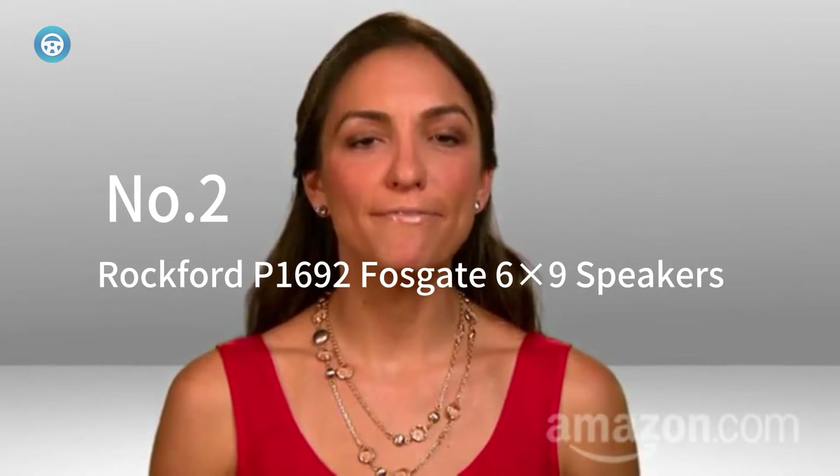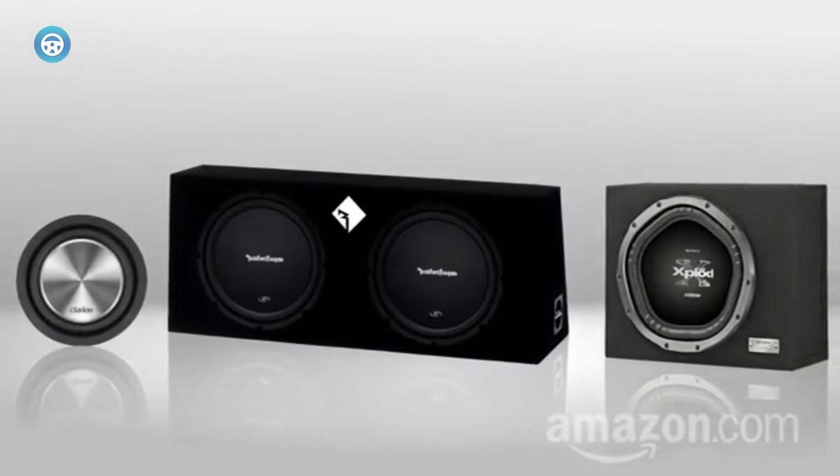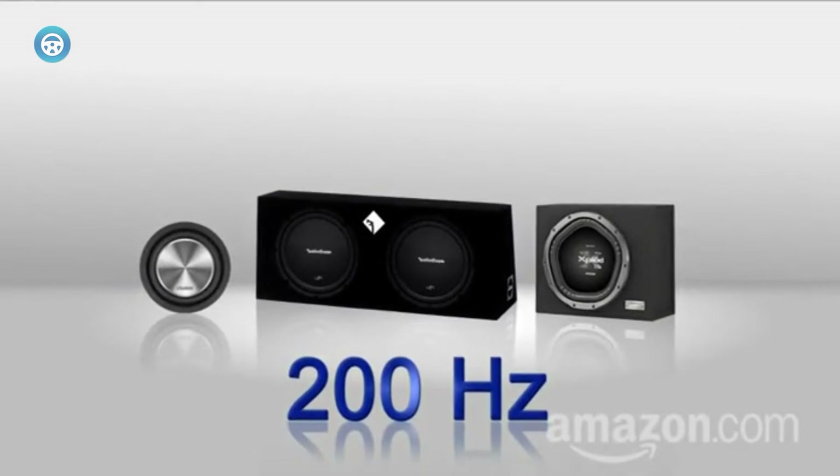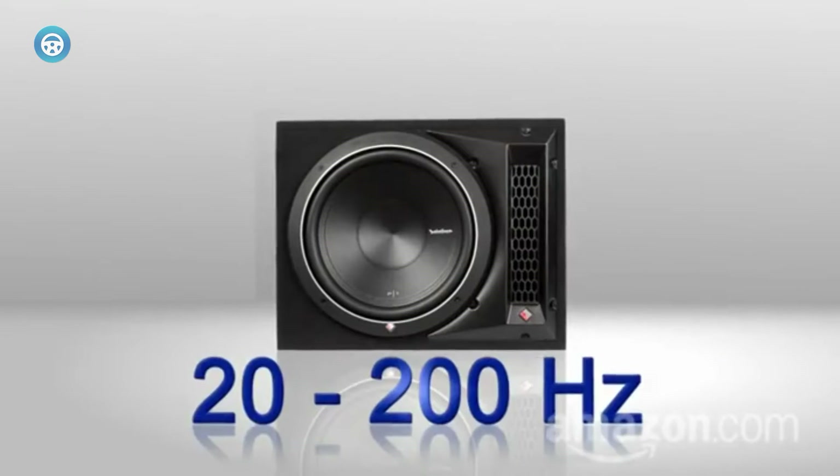Number two is the Rockford Fosgate P1692 6x9 speaker. The tweeter is equipped with Rockford Fosgate's patented 360 DSP technology, which helps the tweeter effectively handle high-fidelity frequencies. The speaker also features a built-in crossover for powerful performance. To make this four-way speaker more worthy, the cones are made of mineral-filled, injection-molded material.